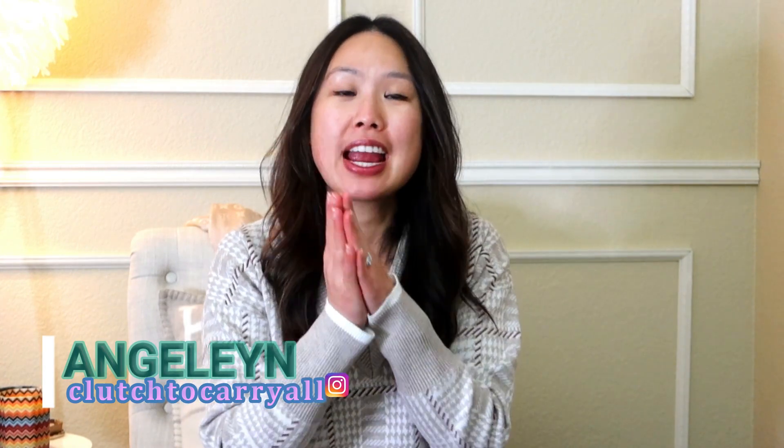Hi everyone! Welcome back to my channel. I hope you guys are all doing well. I am here with my first handbag unboxing of this year, 2023, and if you have not seen my wishlist video already for this year, I will link it below. It does feature a list of a few handbags as well as other luxury pieces, so you might be able to guess what these pieces are today.